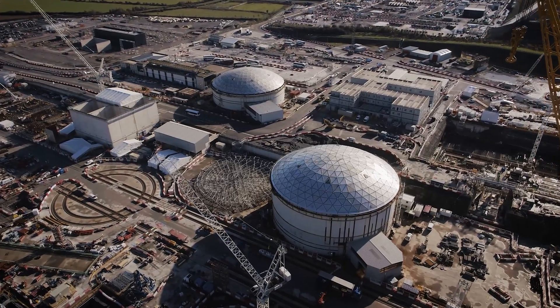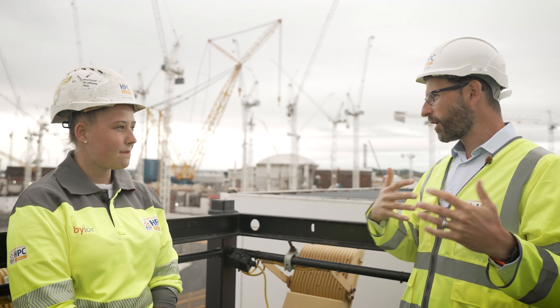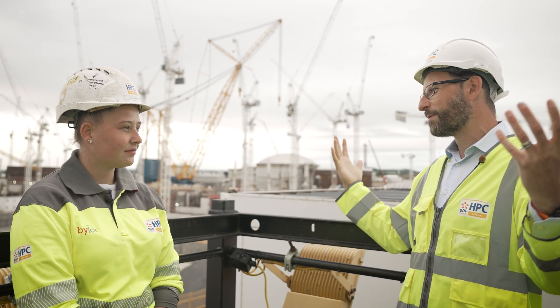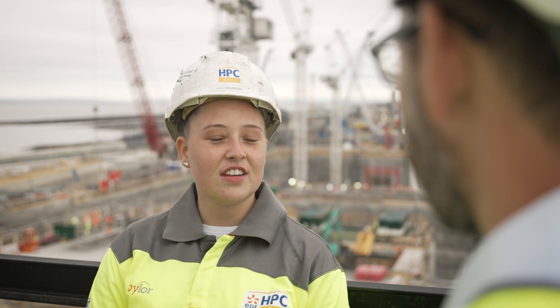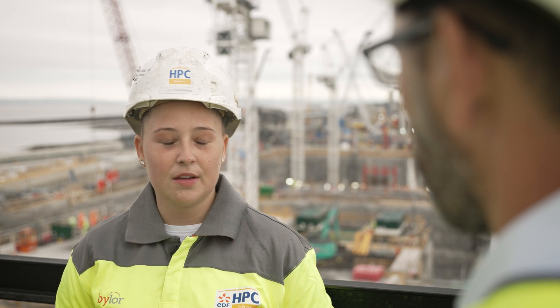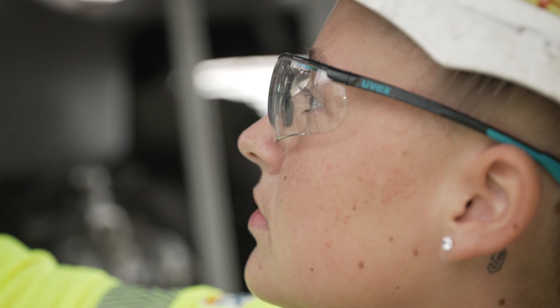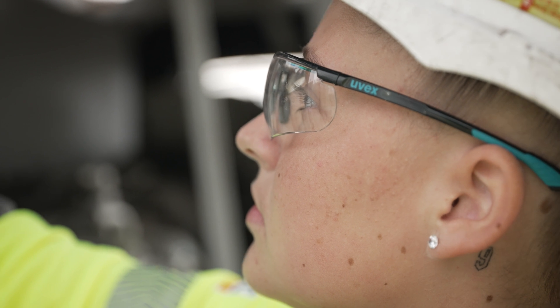You started here at Hinkley Point C with very little experience and the team has guided you through. What's that been like? It's been a very unique experience, but I definitely wouldn't change it. When you think of an apprenticeship, you think you have to go to college once a week or in a block period — but I haven't had to, and this is where it's got me, and I wouldn't have it any other way.